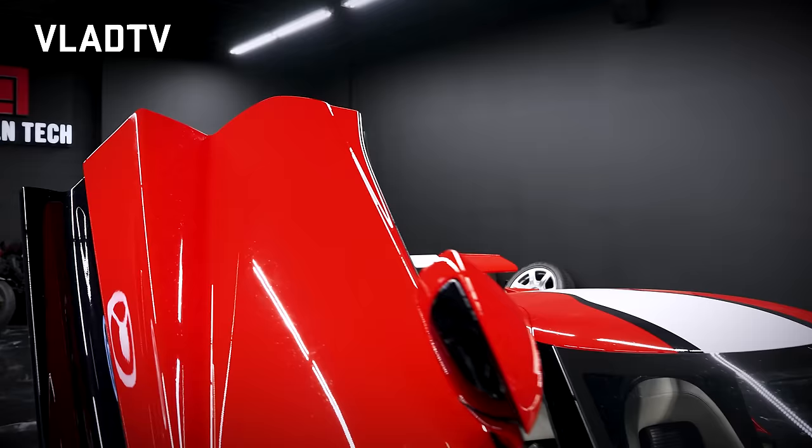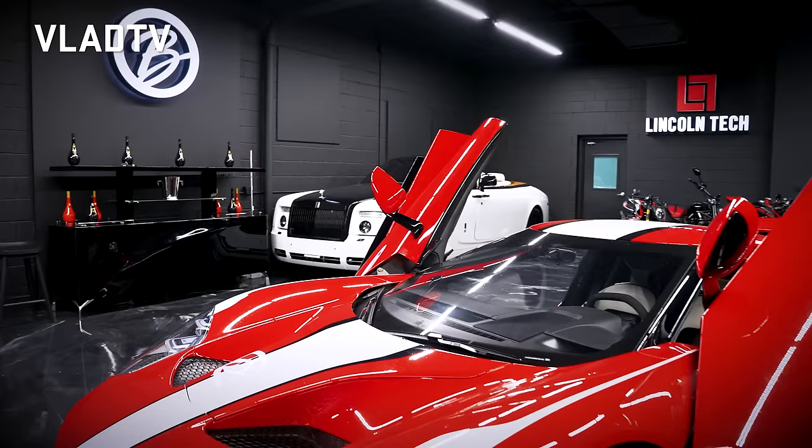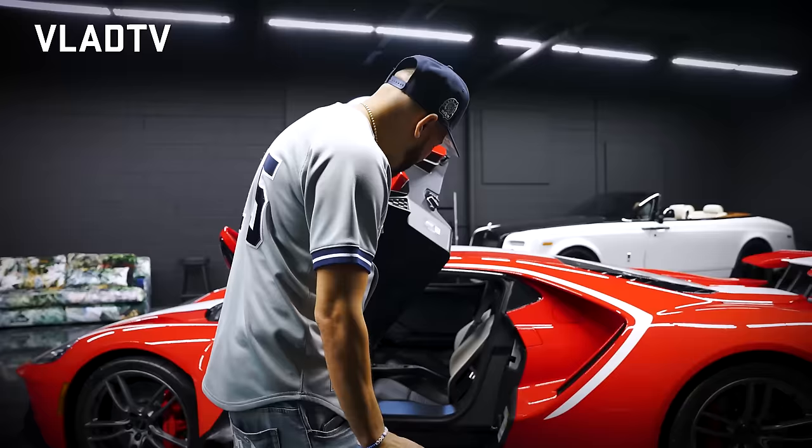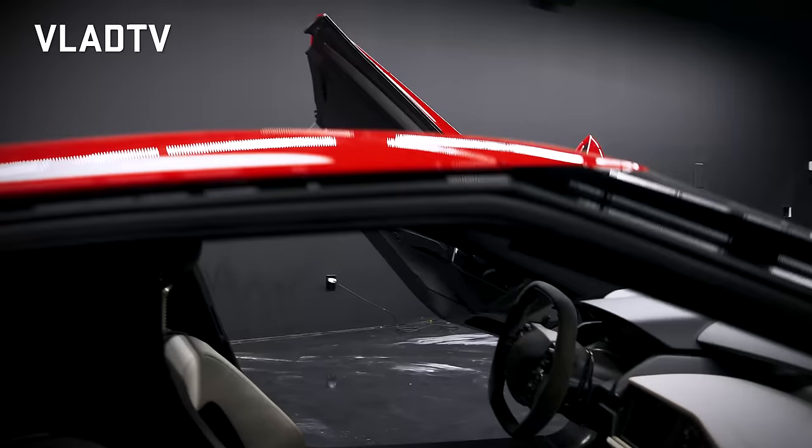One of the cool things about this car is of course the doors — they open up, and the kids love when these doors go up. We had to do a couple of modifications on this car. One was adding a vent in the front, because when you drive it, rocks go through there and you hear them while driving and it just gets annoying.